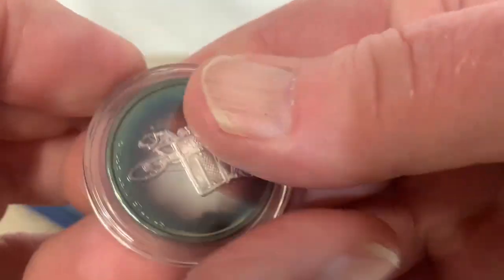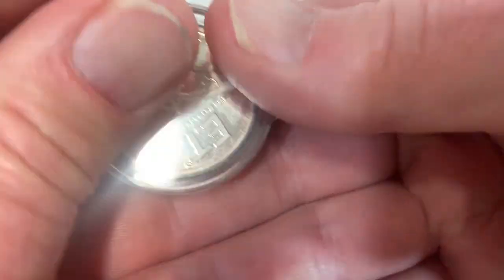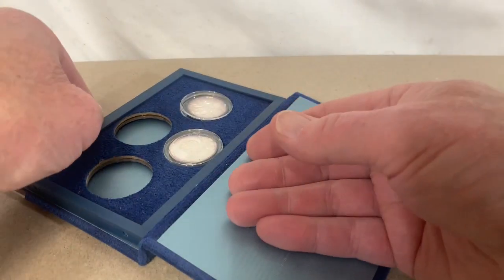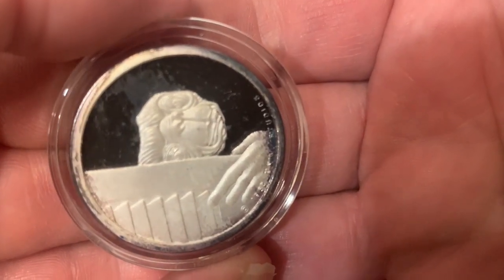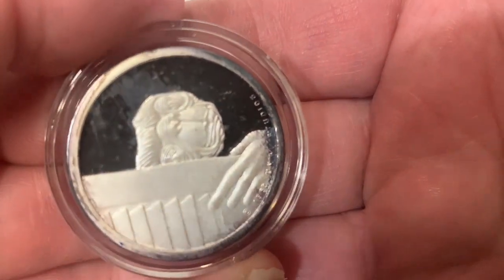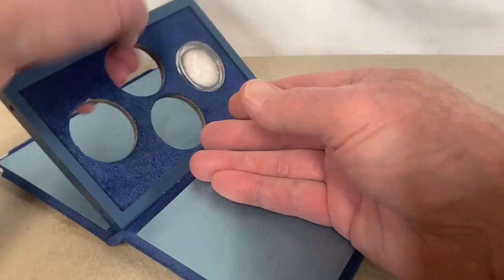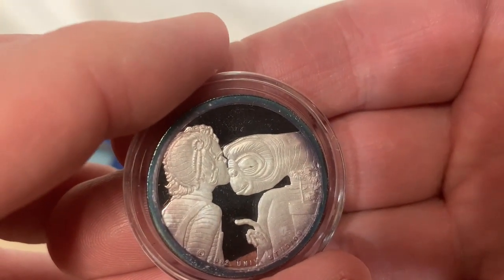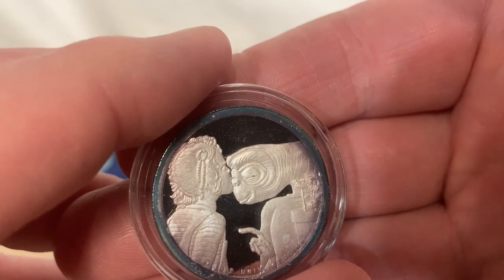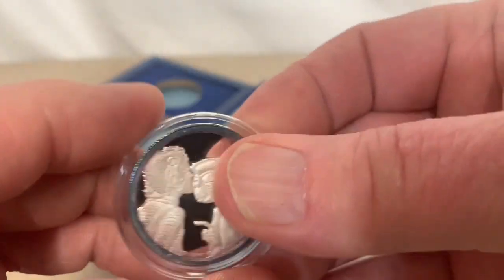This one is the famous bicycle scene going in front of the moon, same reverse. This one is ET peeking around the closet door, same reverse. And the fourth coin is ET coming face to face with the little girl — I forget the actress's name, you'll tell me in the comments.